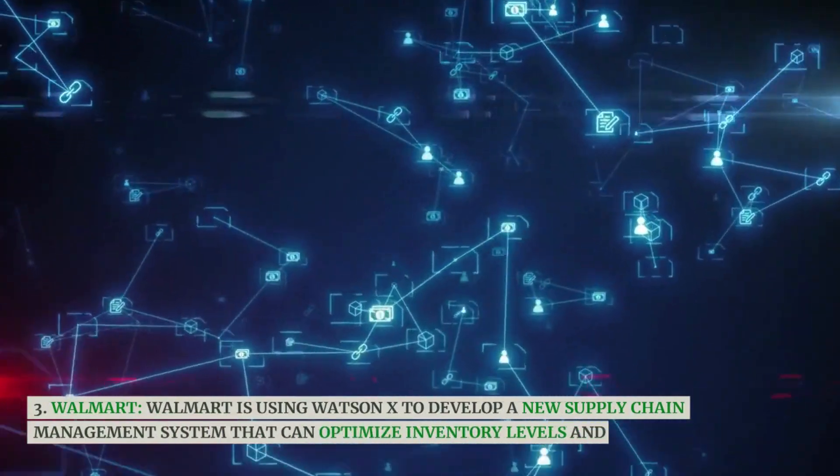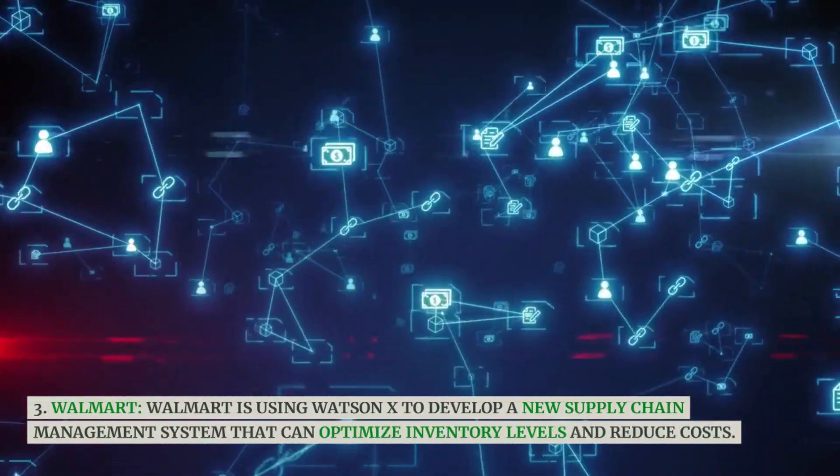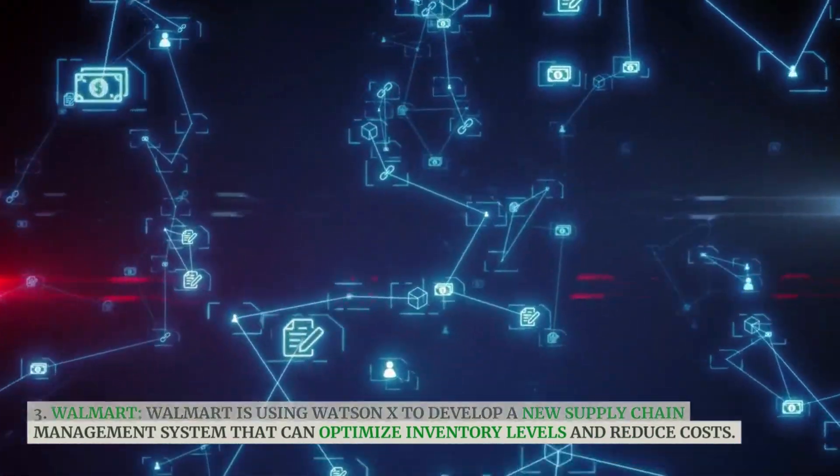Walmart is using WatsonX to develop a new supply chain management system that can optimize inventory levels and reduce costs.